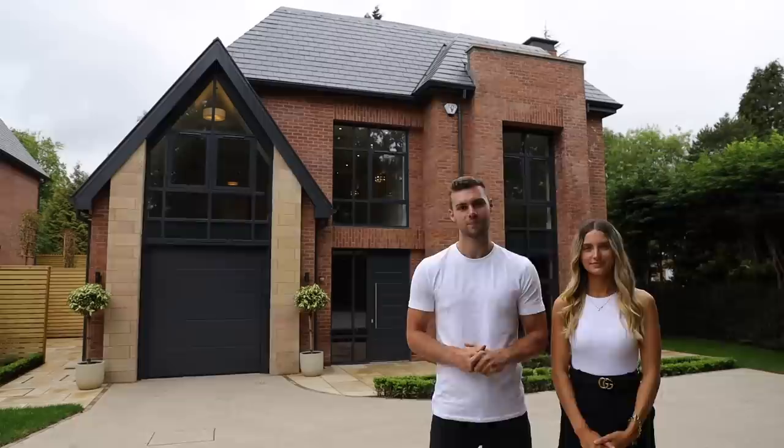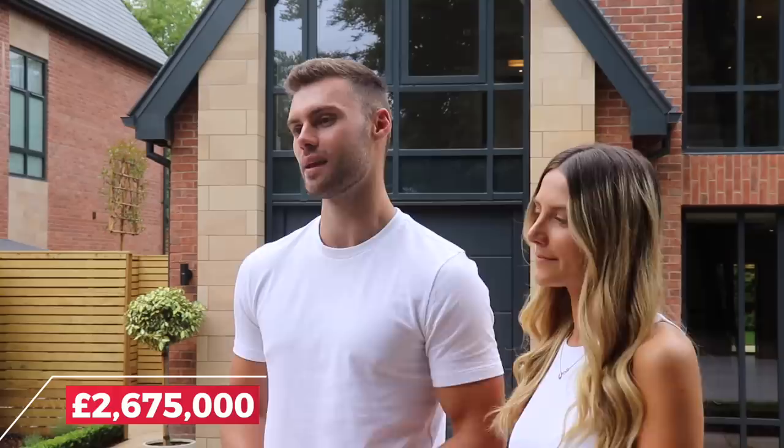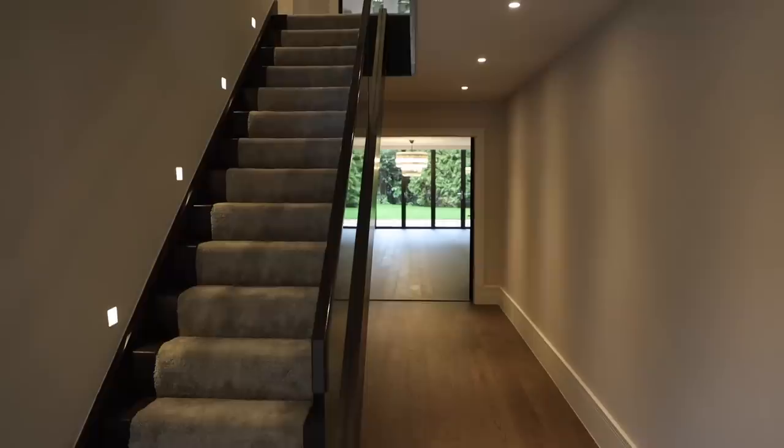The Oakfield has been completely designed and built all in-house by Huntsmere. We're in Hale Barnes, a picturesque and affluent village in the borough of Trafford, Greater Manchester. We have Manchester Airport just 1.8 miles away and we're just under seven miles from the world-famous Manchester United Football Club. The home is priced at £2,675,000 and let's go show you around.